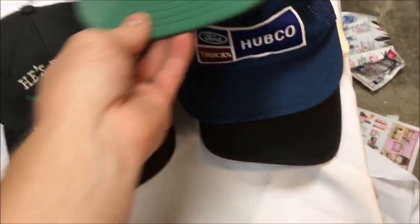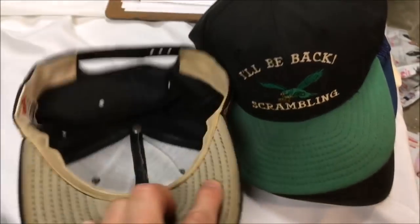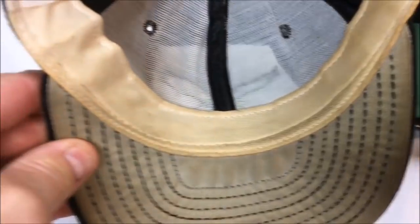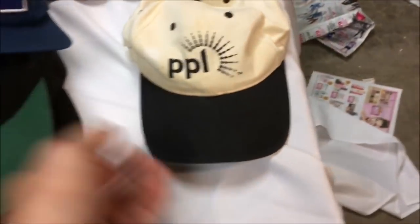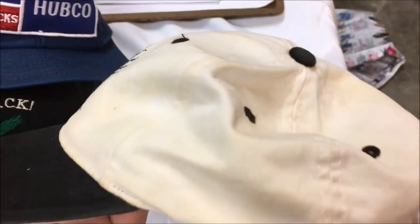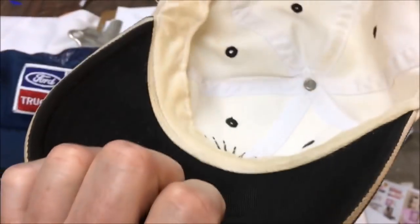These hats were extremely dirty when I got them yesterday, so I washed them immediately. I'm only doing one washing — they still have some soiling but I'm just going to leave them in this condition. I don't want to risk damaging them by washing any more. The trucker hat came out pretty clean. The other one was almost brown and cleaned up extremely well — still a little yellowed but I'll just leave it.